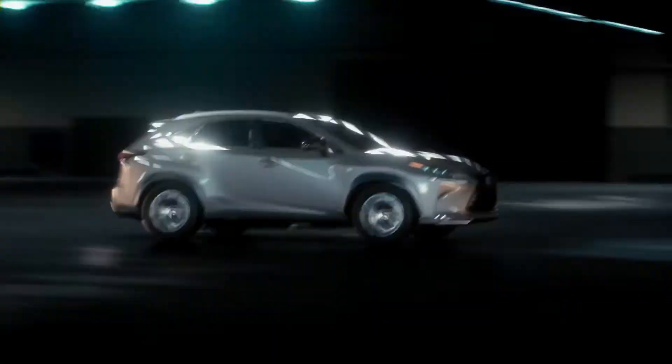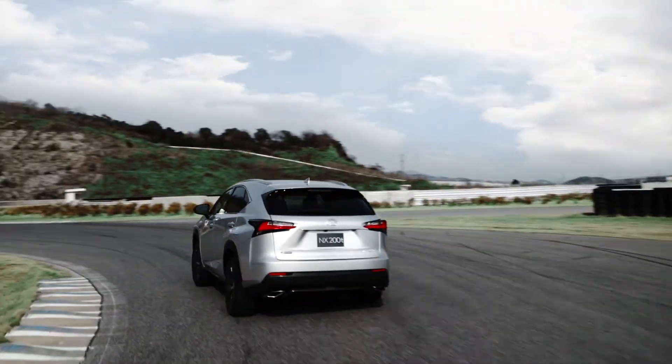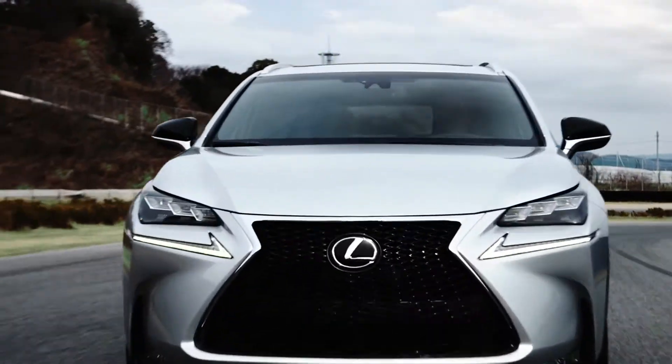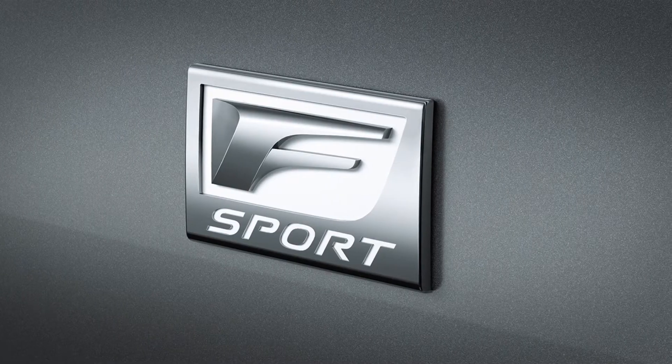With precise damping for a stiffer, performance-focused ride, the result is greater road feel and considerably less body roll. F-Sport design details include exclusive aluminum wheels and F-Sport badging.